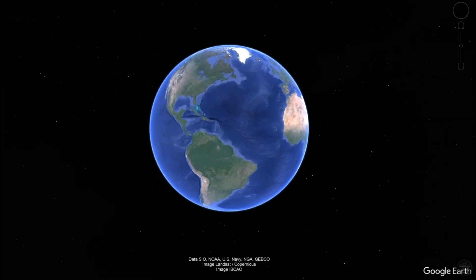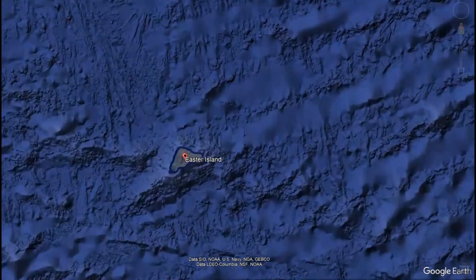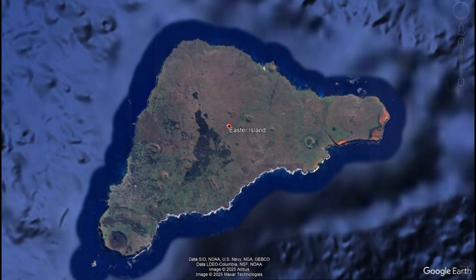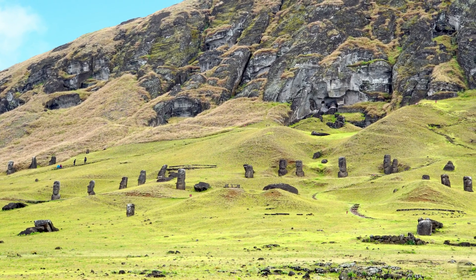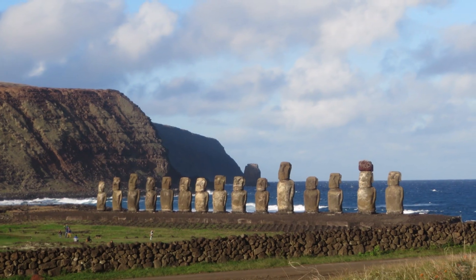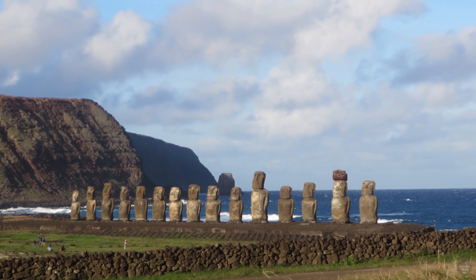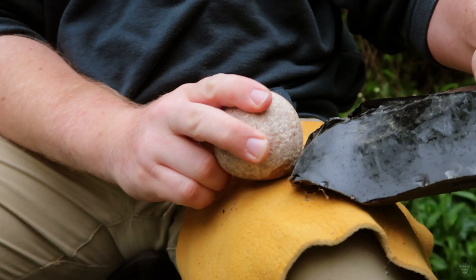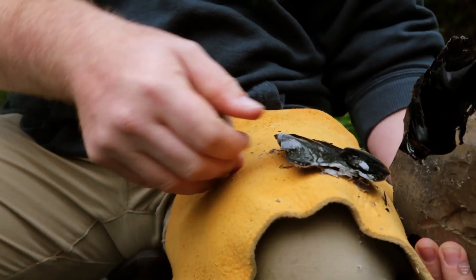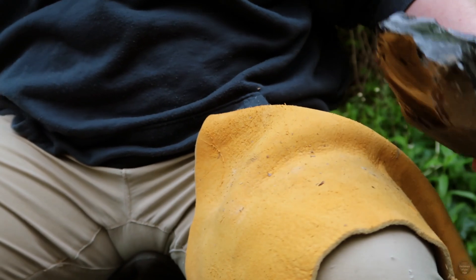Rapa Nui, more commonly known as Easter Island, is one of the most remote places in the Pacific to be settled by humans, and for that matter, in the world. The Polynesian settlement of the island and the construction of the massive statues, or moai, which the island is famous for, have been of particular interest to archaeologists for a long time. However, the archaeological record of the island doesn't merely consist of large stone statues, but evidence for these people's daily lives as well.